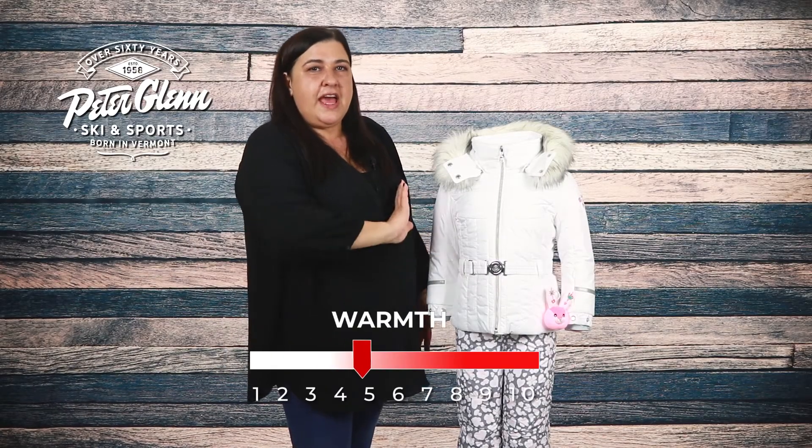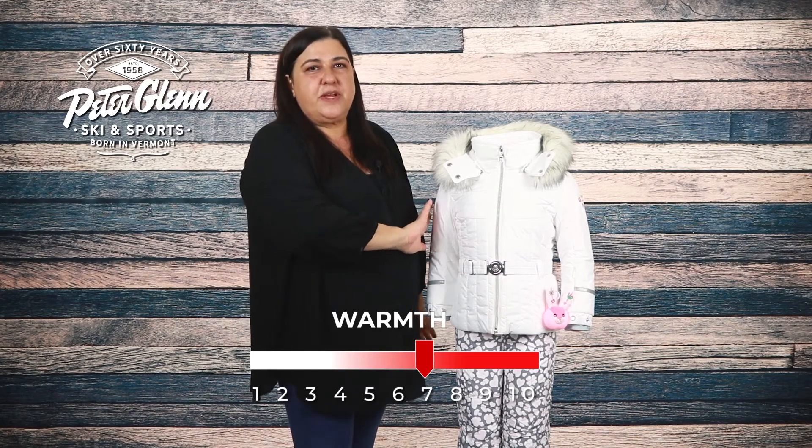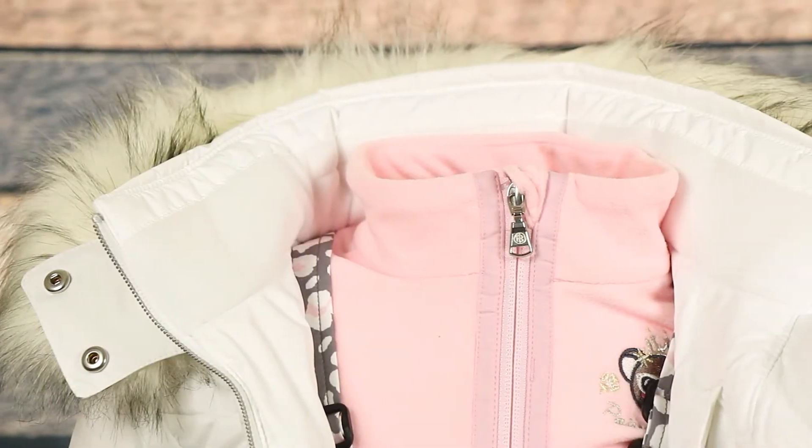There's 170 grams of insulation in the body and 140 grams in the sleeves that will make sure she stays warm. A thermal mesh center back panel and inner collar provide extra warmth and comfort.